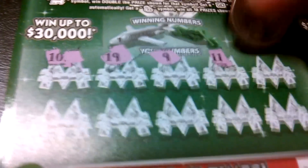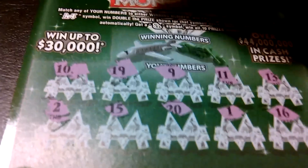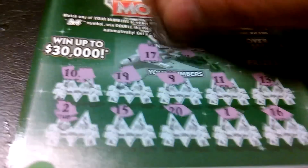10, 19, 9, 11, 13, 2, 15, 20, 1, and a 16. Winning numbers: 17 and a 4. That's a loser. 2 more left.